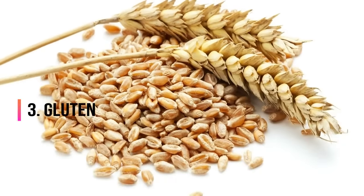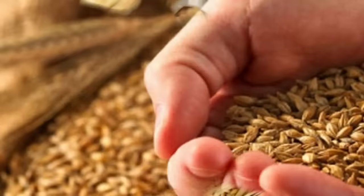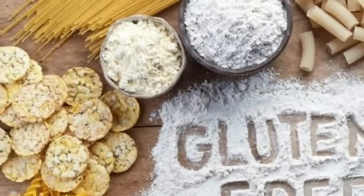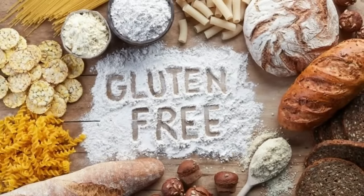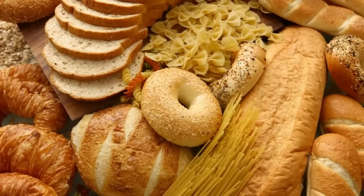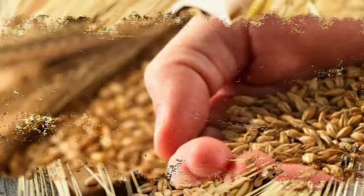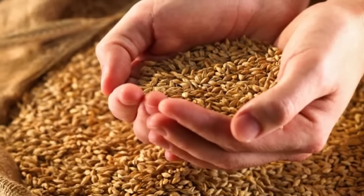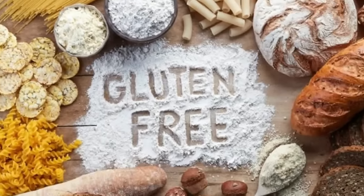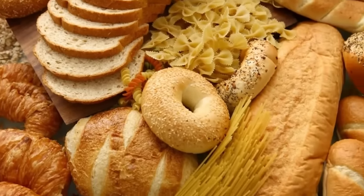3. Gluten. Gluten sensitivity is common among those with hypothyroidism, but in many cases people are unaware of the issue. As a result, it often goes undiagnosed, and as DavidWolf.com explains, an undiagnosed gluten sensitivity can cause inflammation, nutrient deficiencies and hormonal problems. So if you know you have an underactive thyroid, it may be best to avoid gluten altogether. That means steering clear of foods made from wheat, barley, and rye. To be safe, be sure to read product labels carefully and look for items that clearly state they are gluten-free.